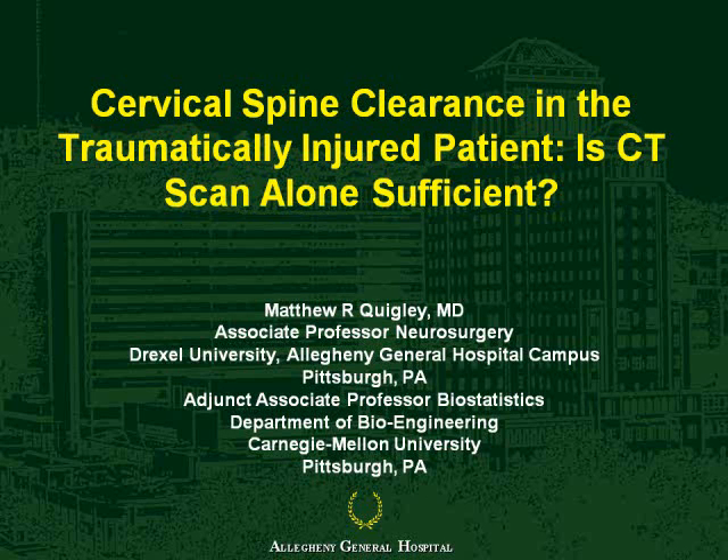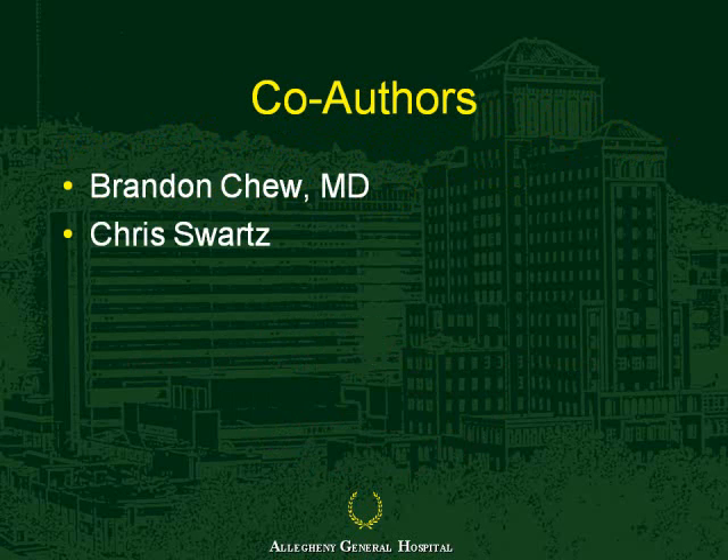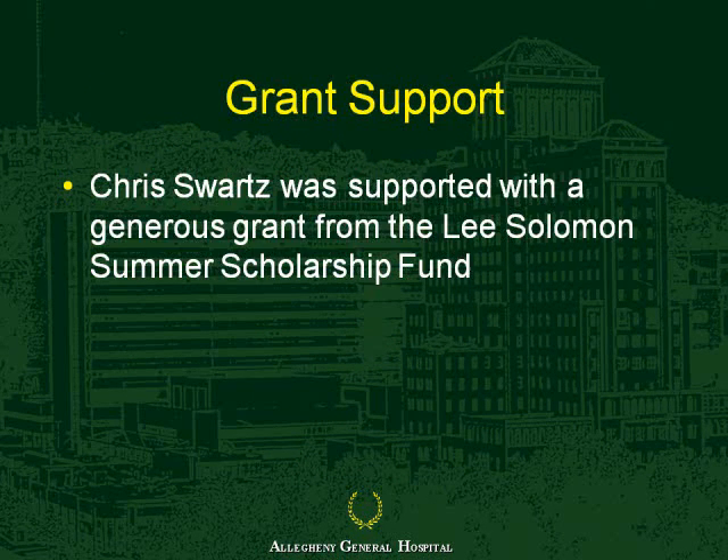Good morning, everyone. I just want to acknowledge my co-authors, Dr. Chu and Schwartz. These are my only disclosures.